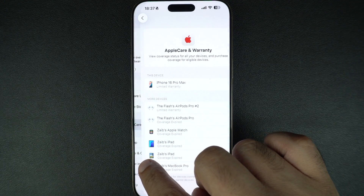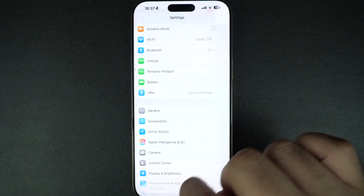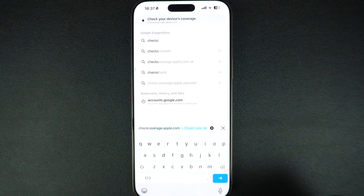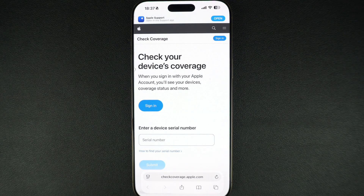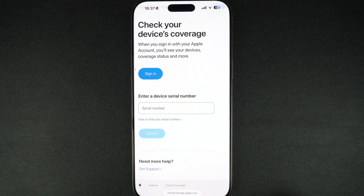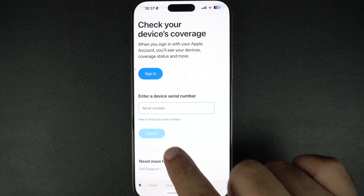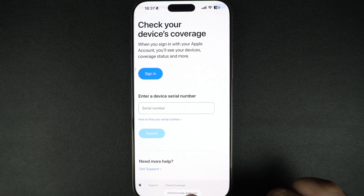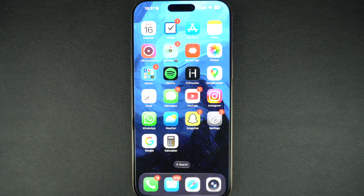You can also check your Apple device's warranty status online using any web browser. Just open Safari or any other web browser and open the website checkcoverage.apple.com and enter your device's serial number. After entering your number, tap on the submit button. You will instantly see the warranty status, whether it's still covered and if it has AppleCare Plus.